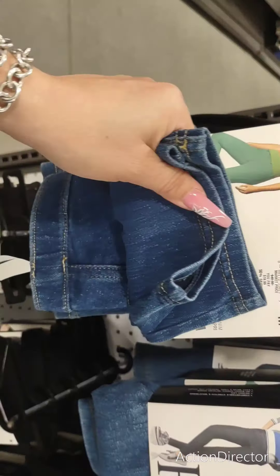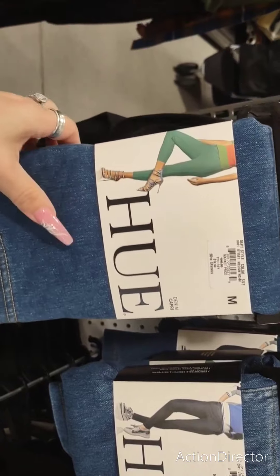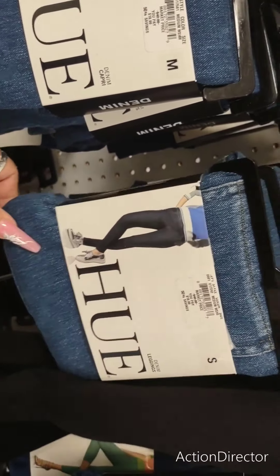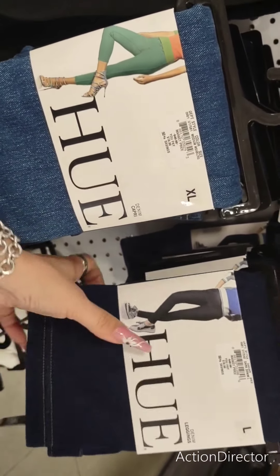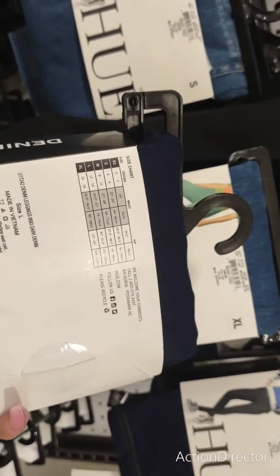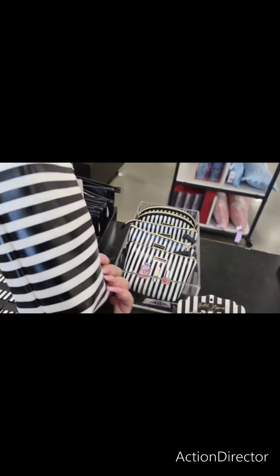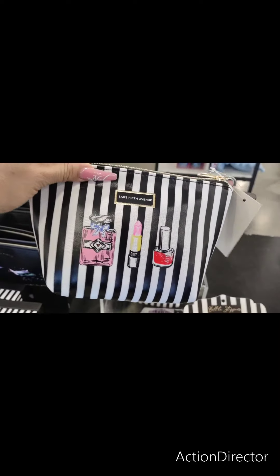These really nice jeggings are only $19.99 — denim, oh they're capris. Or you have the longer ones. They have them in different sizes. This one is $19.99. Makeup bags by Saks Fifth Avenue, and this is going to be $9.99. I think it's absolutely adorable.